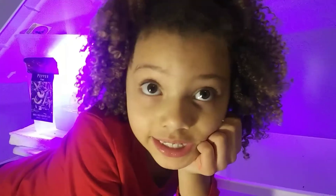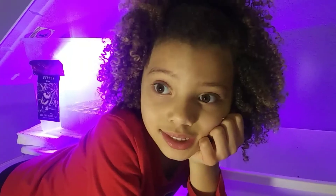Please subscribe to my garden channel. Till next time, guys. Bye!